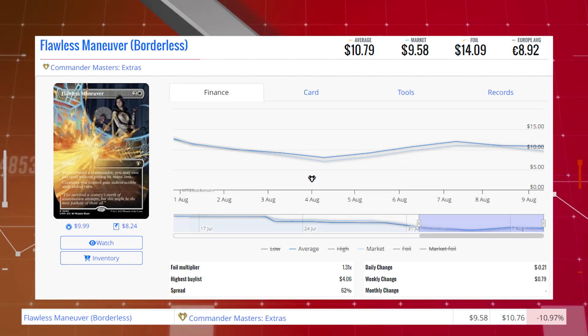Flawless Maneuver — the Borderless copy from Commander Masters — is down 10.97% from $10.76 to $9.58 for its market price, and its average price is $10.79.